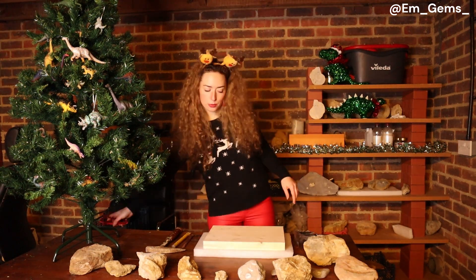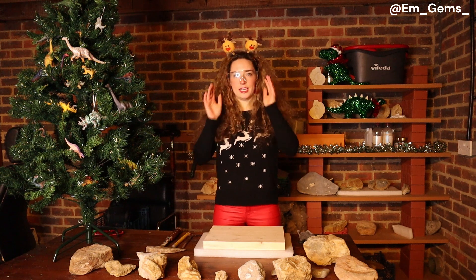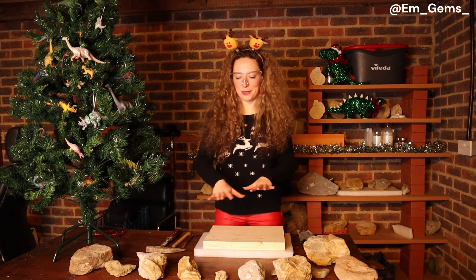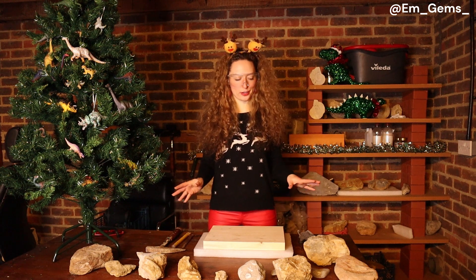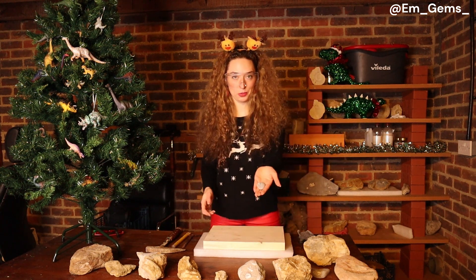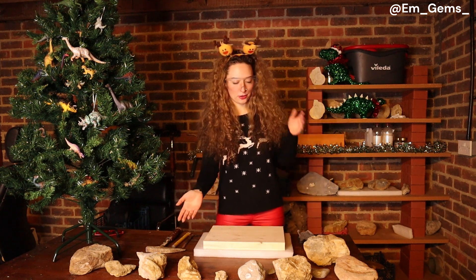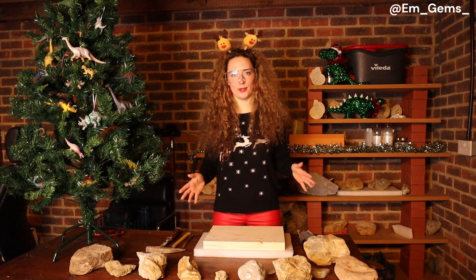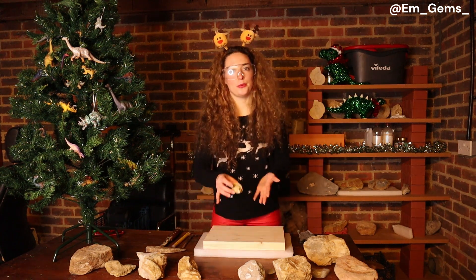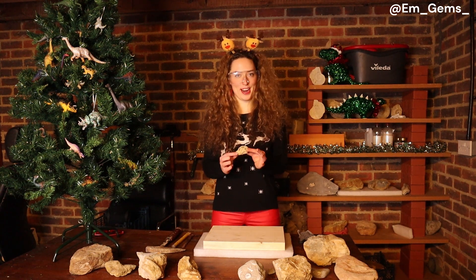So I'm going to do a switcheroo of the protective eyewear — slightly less Christmassy but a lot better. Now I'm going to pick the first rock for us to crack. I don't know whether to go for the smallest, one of the biggest, or the one I think will crack the best. This is stressful — very hard to choose. I decided to go for one of the smaller rocks, so let me bring you guys closer and we can get cracking.